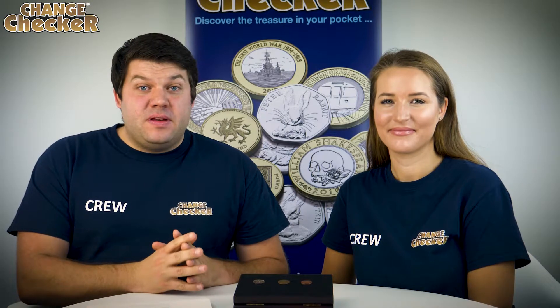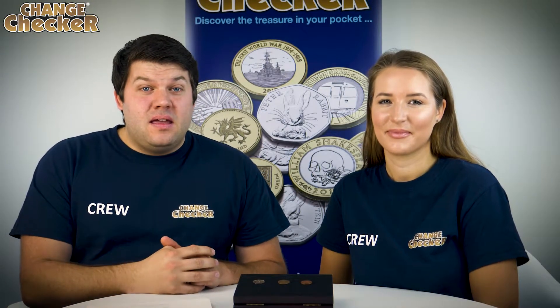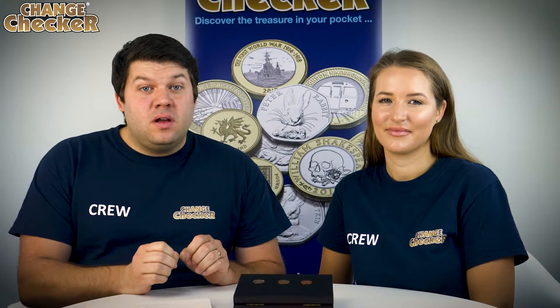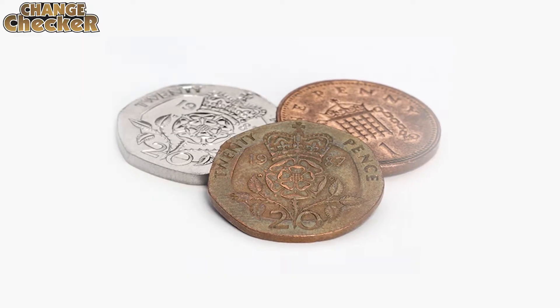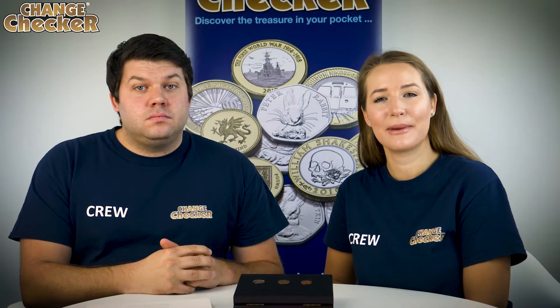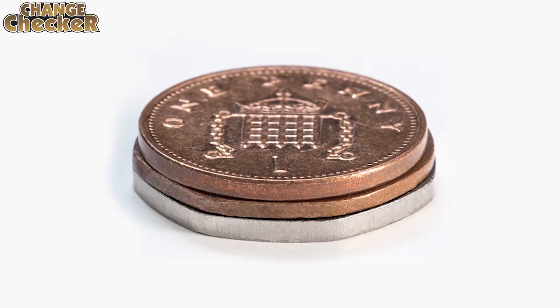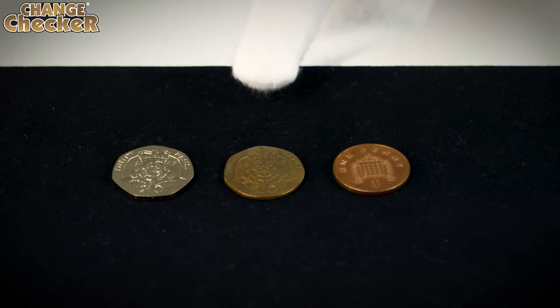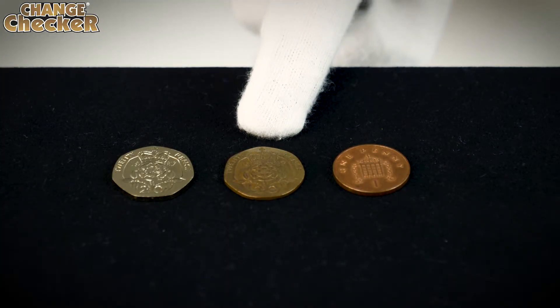Hi, we are Luke and Yasmin from ChangeChecker and we've got an incredibly exciting announcement to make. We are going to be giving away a genuinely unique error coin that has been verified by the Royal Mint. The coin in question is what we've named the bronze error 20p. Somehow a one pence blank found its way into the presses at the mint and a 20 pence was accidentally struck onto it, thus creating this very special coin.